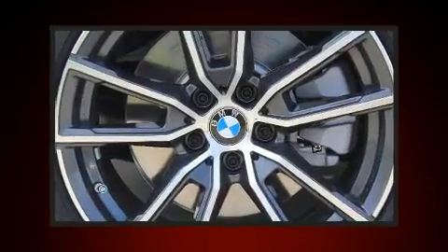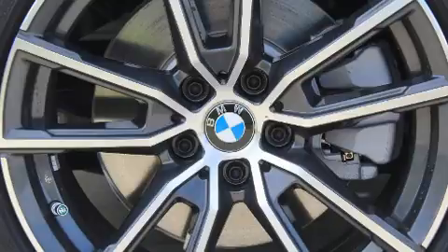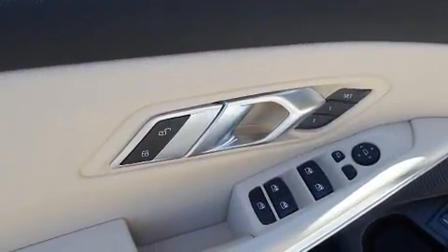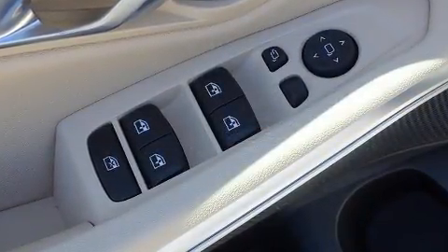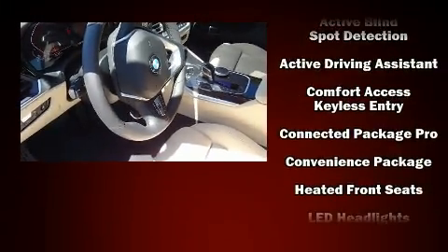The power moonroof opens up the cabin to the natural environment. BMW ensures the safety and security of its passengers with equipment such as dual front impact airbags, front side impact airbags, traction control, brake assist, a security system, and an emergency communication system.